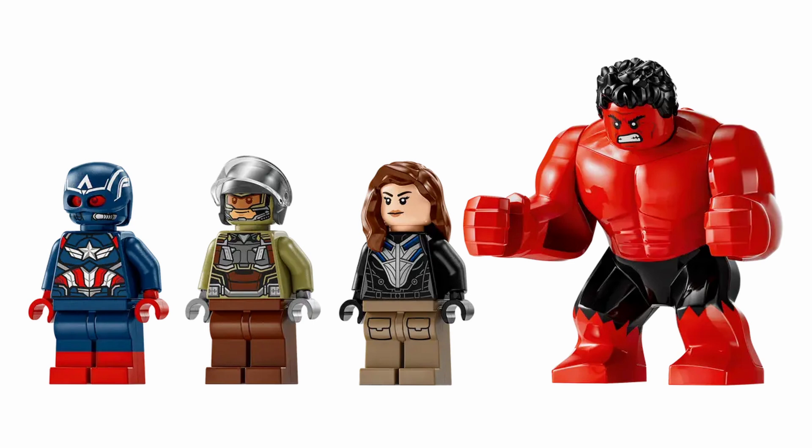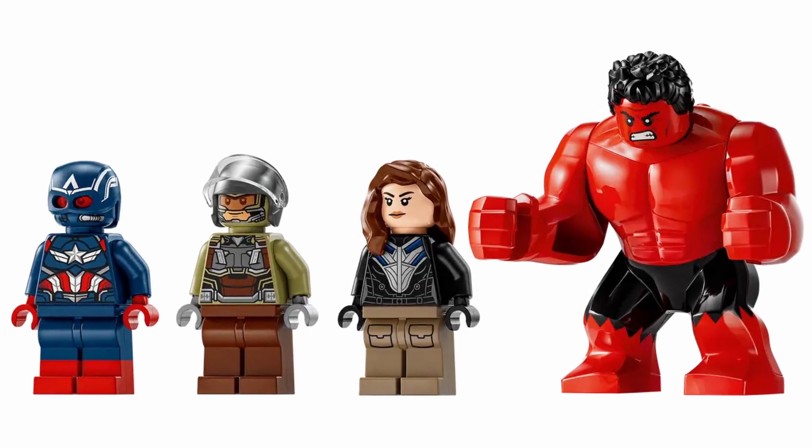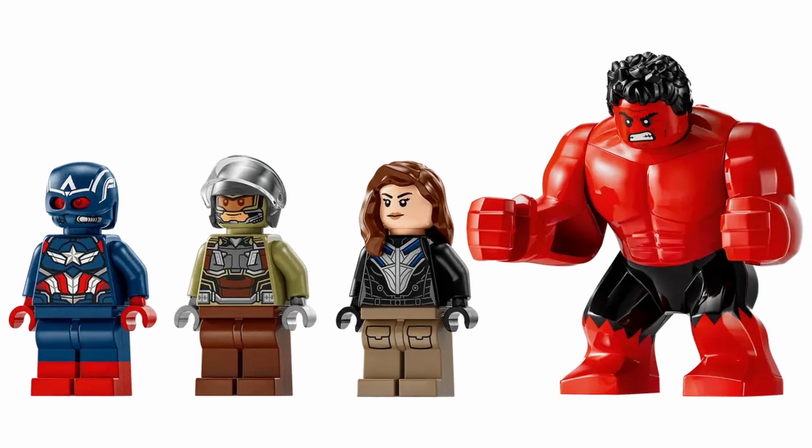We have Sam Wilson as Captain America, Joaquin Torres as Falcon, Red Hulk as a big fig, and Sabra, who apparently is a Black Widow type in this continuity.